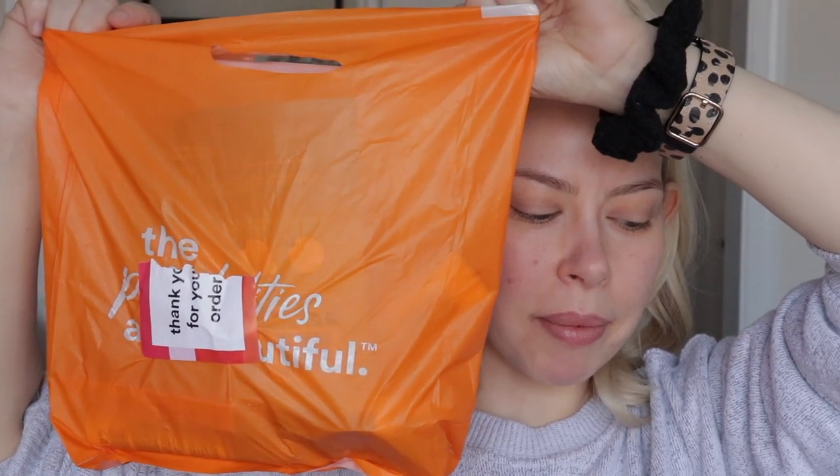I've already primed my skin — I went in with the BECCA Skin Love Brighten and Blur primer along with the setting spray. Beautiful products. I want to get more into BECCA; I really like their products. I let my primer sink in for about 15 minutes. I picked up from Ulta — curbside pickup is a game changer. I wish every store did pickup so I don't tempt myself to buy more stuff.